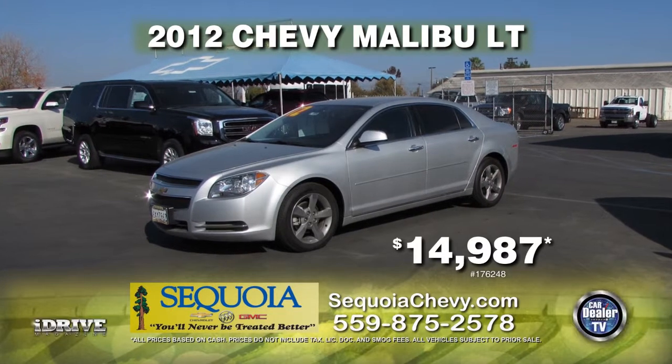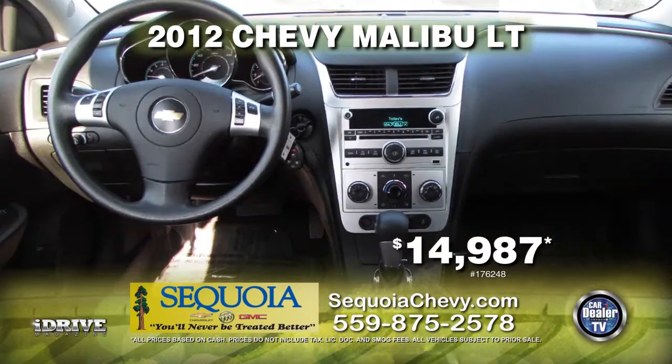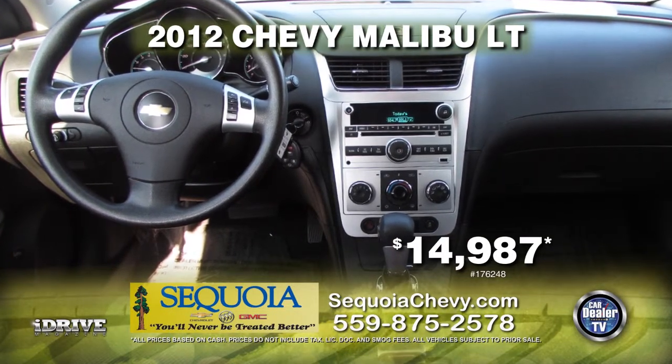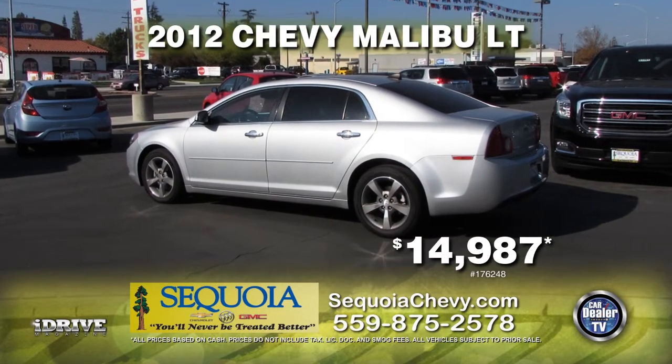Up next from Sequoia Chevrolet, we have a 2012 Chevy Malibu LT. This one-owner car comes equipped with automatic transmission, power windows and door locks, alloy wheels and rims, and window tint. This car can be yours for the low price of $14,987.